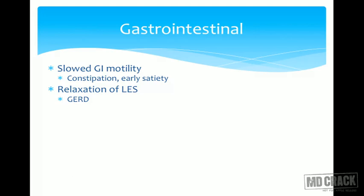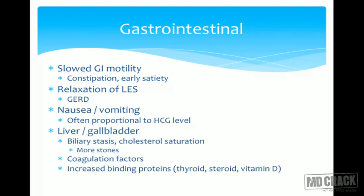Gastrointestinal changes: motility decreases, so patients commonly complain of constipation. There is relaxation of the lower esophageal sphincter, so GERD is common. Nausea and vomiting are often related to HCG levels and are very common in the first three months. In hyperemesis, vomiting is much more severe and needs admission. For liver and gallbladder, biliary stasis and cholesterol saturation are common, leading to gallstone formation — pregnancy and gallstone formation are closely related.